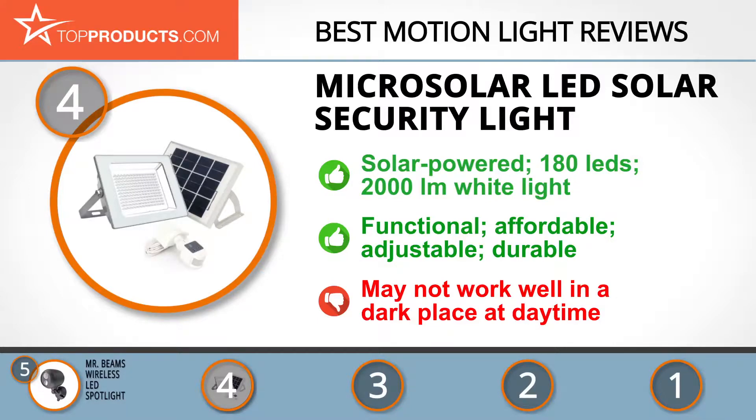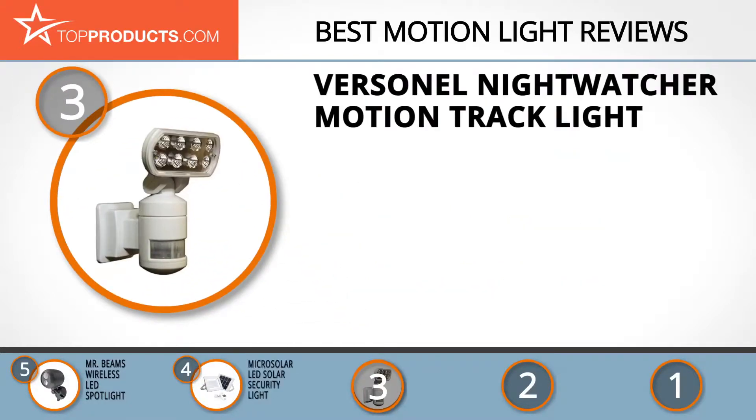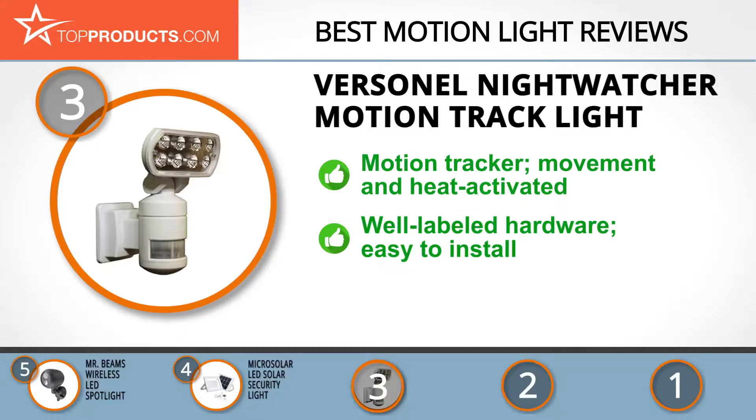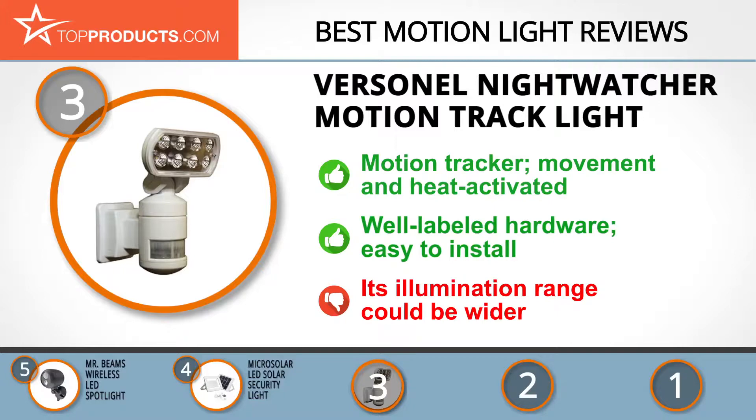At number three, for those looking for a motion light with lots of bells and whistles, we have the Versonel Nightwatcher Motion Track Light. Versonel creates top-notch security products with a flair of elegance. Its Nightwatcher features a licensed motion device incorporated in a passive infrared sensor lamp, and is heat and motion activated. Its hardware is well-labeled and requires no expertise to install, though we wish it had a wider illumination range.